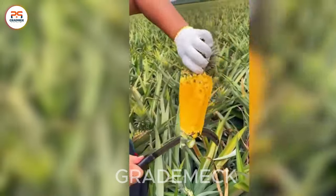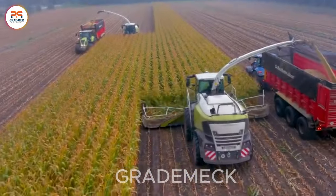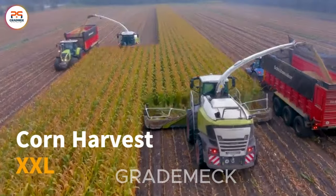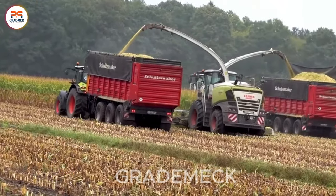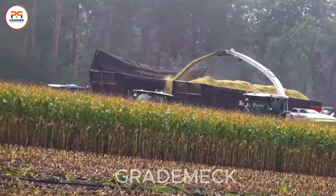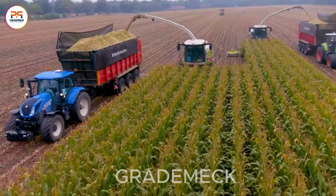It's a tantalizing treat ready to enchant your taste buds. Dive into the grandeur of Corn Harvest NEXL, where Class Jaguar 980 and 970, alongside 10 Class and New Holland tractors, redefine the scale of harvesting at pining.